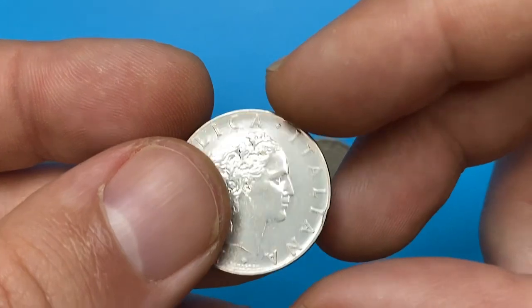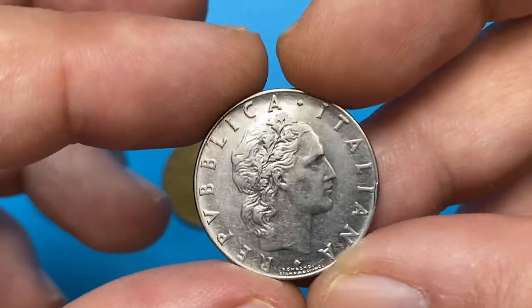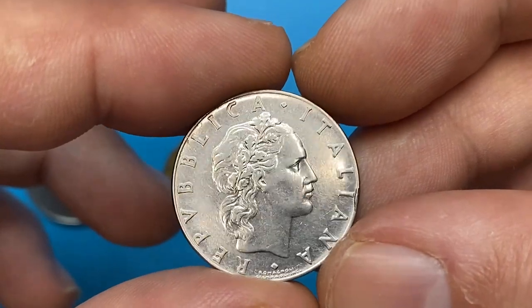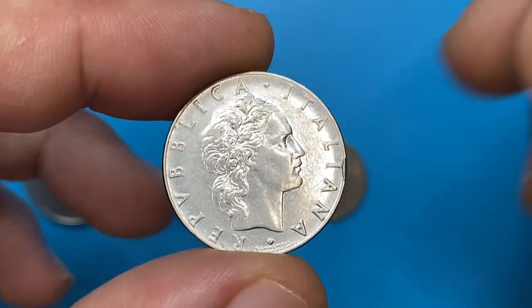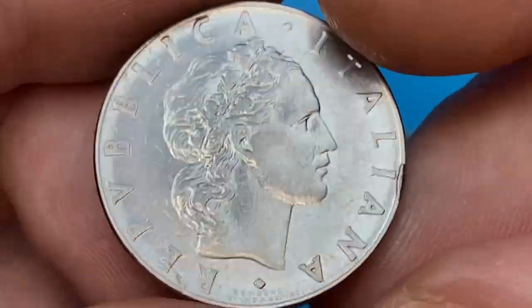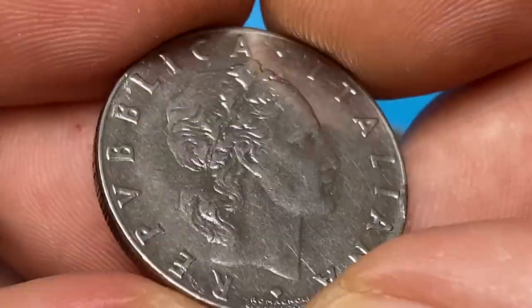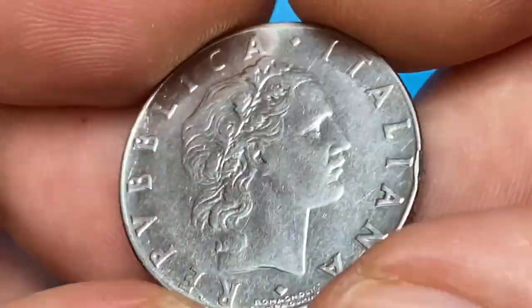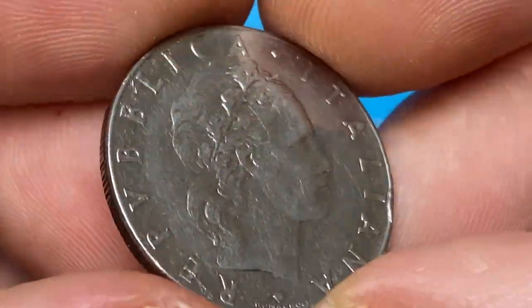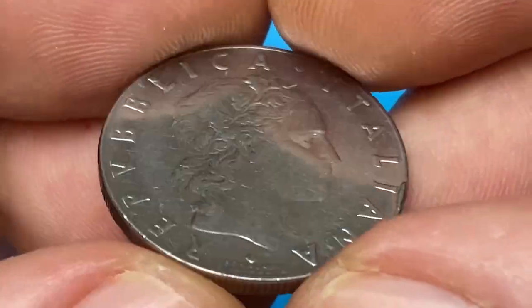As the most nicely preserved specimen among these four, this is a 1964 large type 50 Lira. The metal composition is acmonital as well. It weighs 6.25 grams and has a diameter of 24.8 millimeters. The obverse features a woman's head with an oak wreath in her hair, facing right.